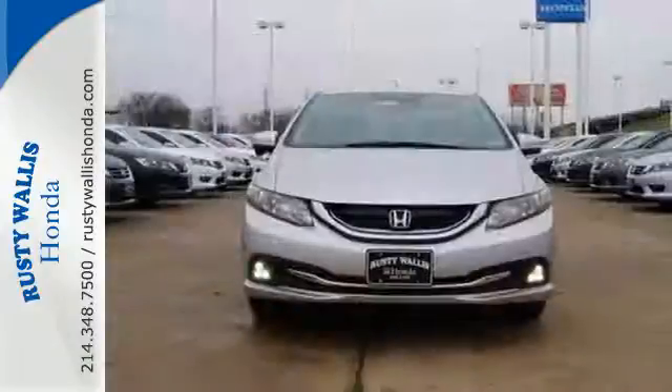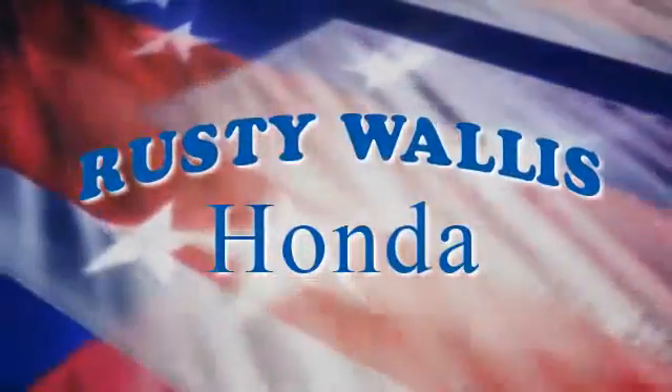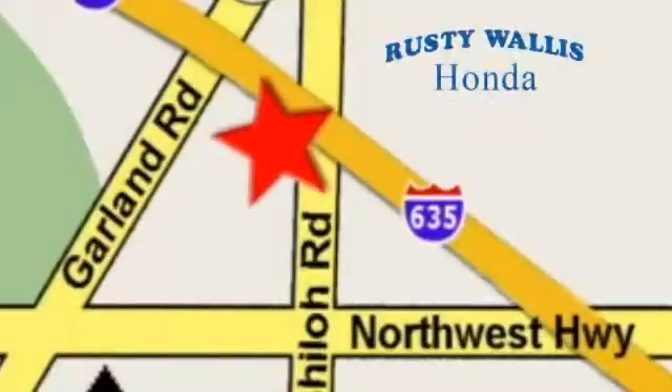This Civic Hybrid has your best interests in mind. Bring it home today. At Rusty Wallace Honda, our primary goal is to satisfy our customers. Stop in today — we're easy to find, just off I-635 at Shiloh Road.